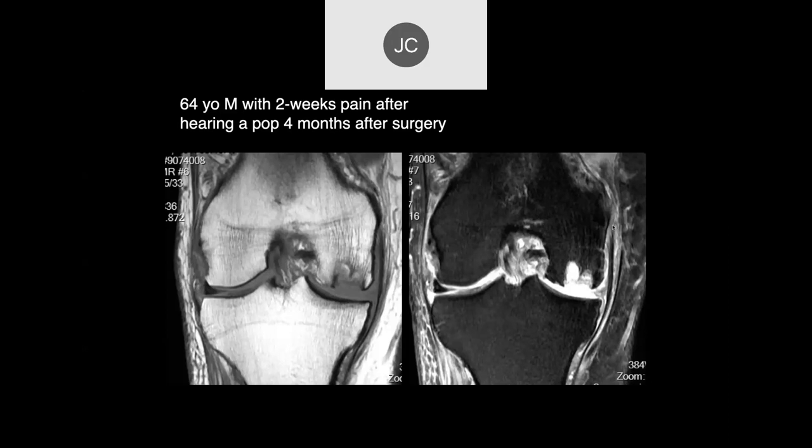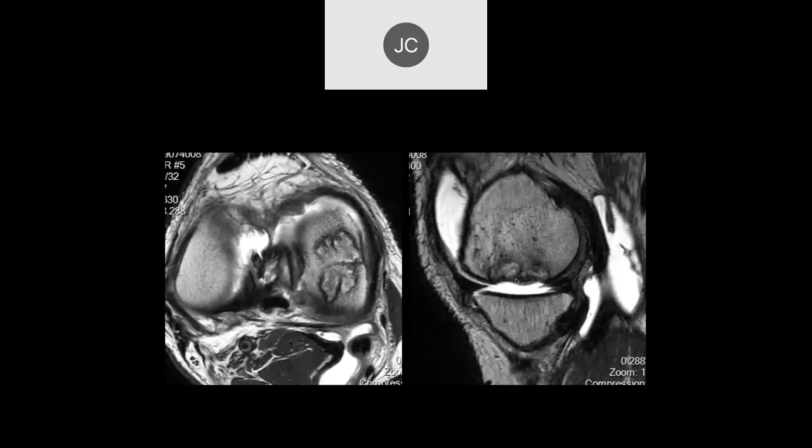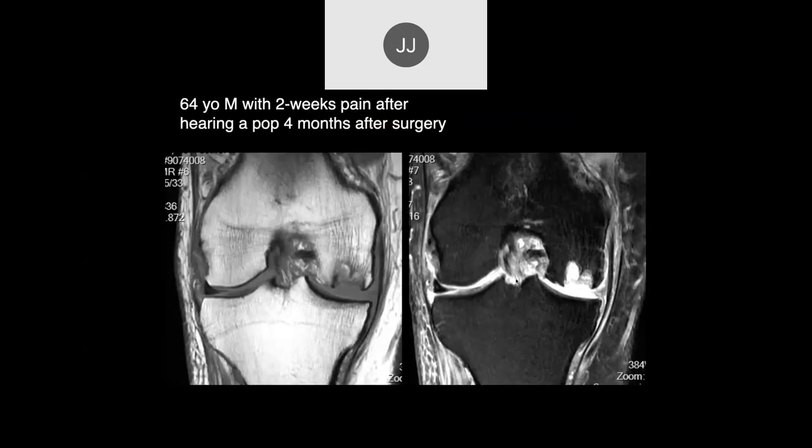64-year-old, two weeks of pain after hearing a pop, four months after surgery. What stands out is subchondral irregularity of the medial femoral condyle — there's a big subchondral defect. On sagittal images, complete loss of the subchondral bone with large cystic areas. This was after surgery — likely a partial meniscectomy.